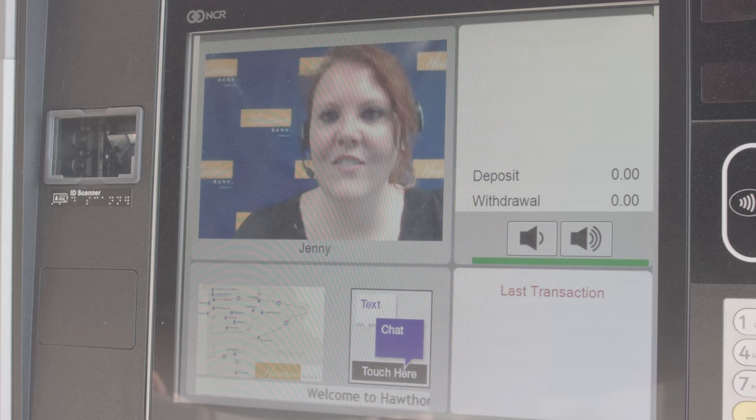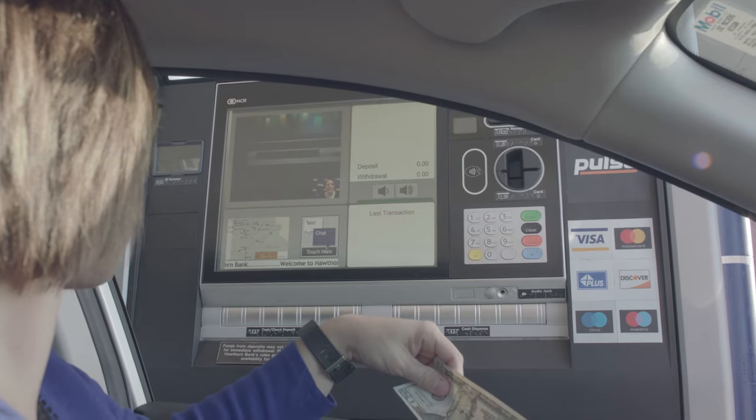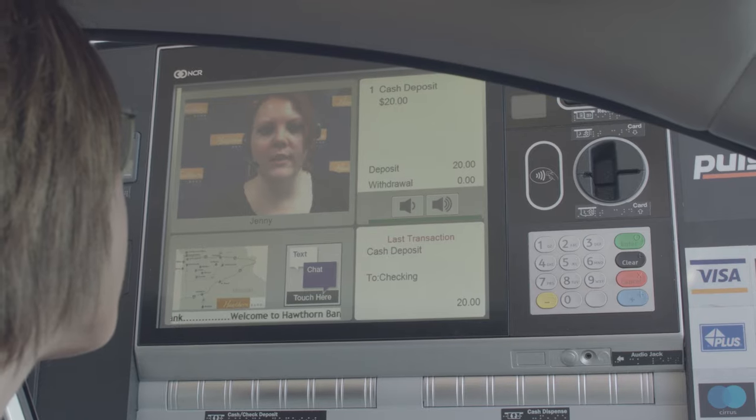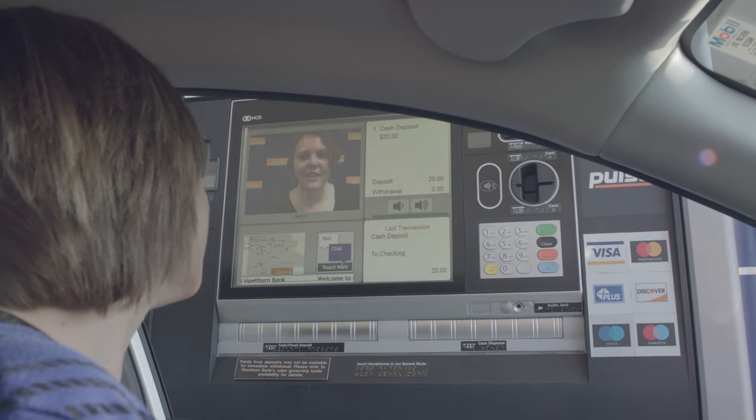This is Hawthorne Bank's video teller service. How may I help you today? Do you just kind of feed in the cash and the checks? You can put a stack of checks on there and it'll read each one as it goes through. If you have a stack of cash, you put the whole stack on there. When you get done, you get a picture of that check on the back of your receipt.